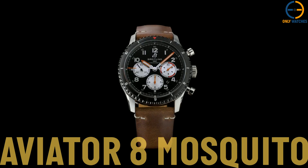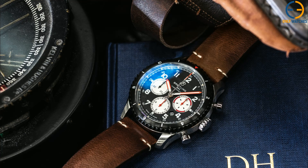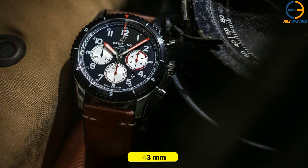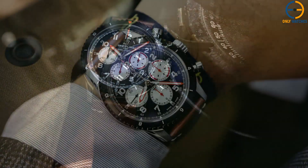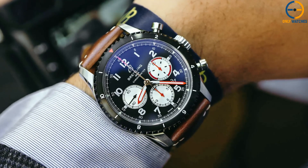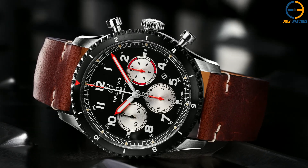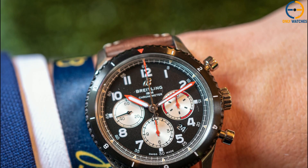It has a black satin-brushed ADLC-coated stainless steel bezel with a red pointer, indexes, and Arabic numerals, and a stainless steel case that is 43 millimeters in diameter. The dial is black with silver markers marking the hours, minutes, and seconds. The 30-minute counter can be found at 3 o'clock, the 12-hour counter at 6, and the 60-second counter at 9. There is a SuperLuminova coating on the orange hour, minute, and central chronograph hands so that the watch can be read in dim conditions. At the intersection of the 4 and 5 o'clock positions is a date window.